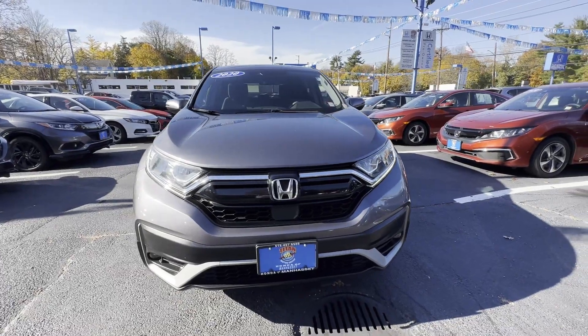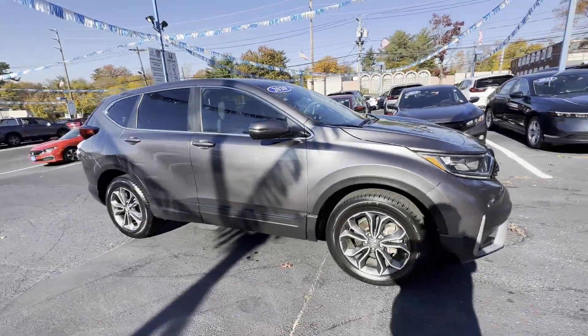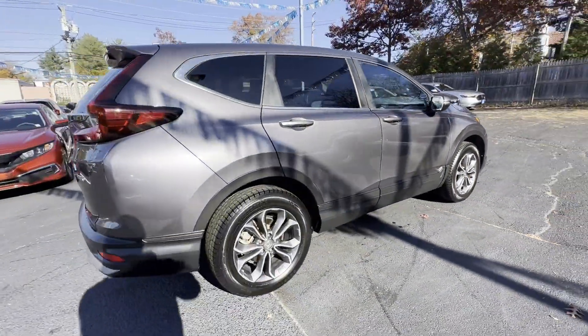2020 Honda CR-V. With less than 24,000 miles on the odometer, this SUV offers space as well as power and performance.